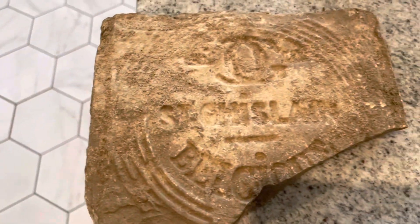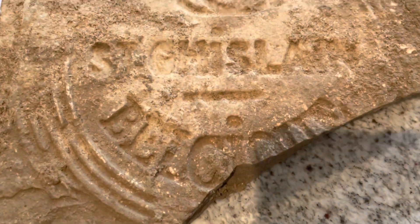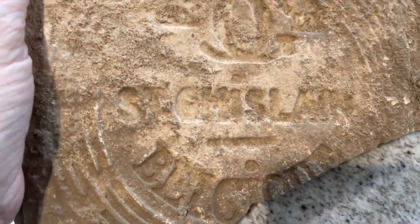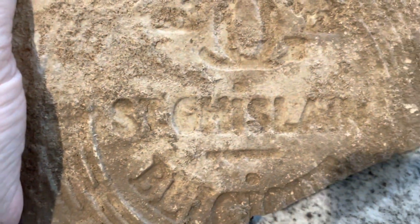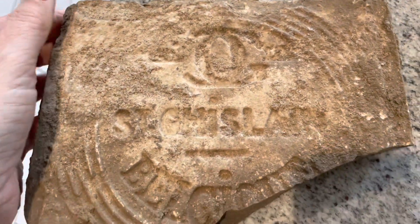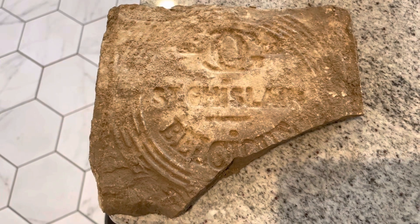What's really cool is when you flip it over — it's from Belgium. 'Slagos...' — I don't know what that name is, but yeah, this was a very fancy tile that was used in someone's house, maybe even in the neighborhood.